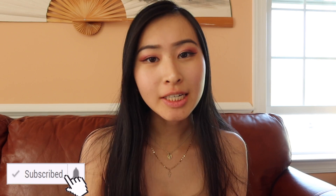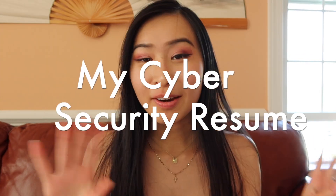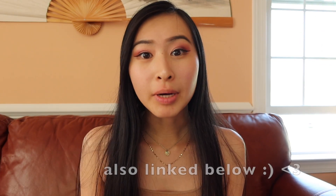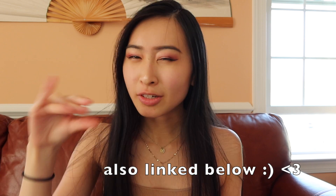Hi friends, welcome or welcome back to my channel. This is Sandra and I make videos about cybersecurity, careers in technology, as well as work vlogs. On this channel we talk all about career stuff, and one thing I haven't talked about in a long time is my resume. It's updated and revamped, so I wanted to share that with you guys — it's also on my Patreon. I'll be going over all the little sections, things I included and removed.